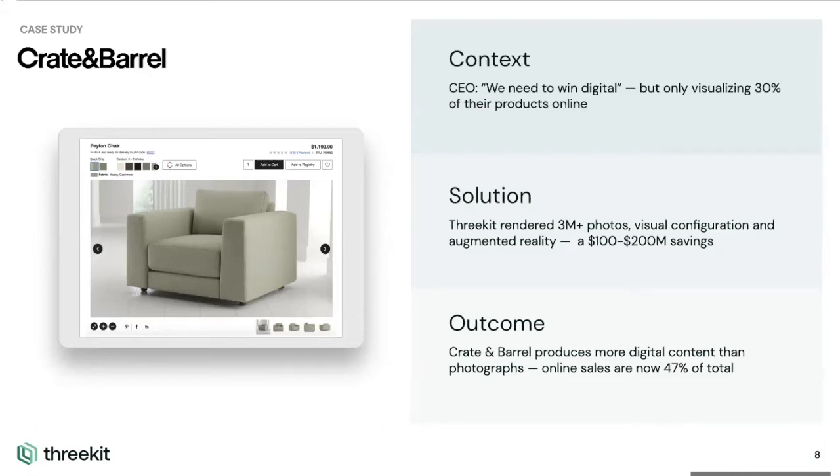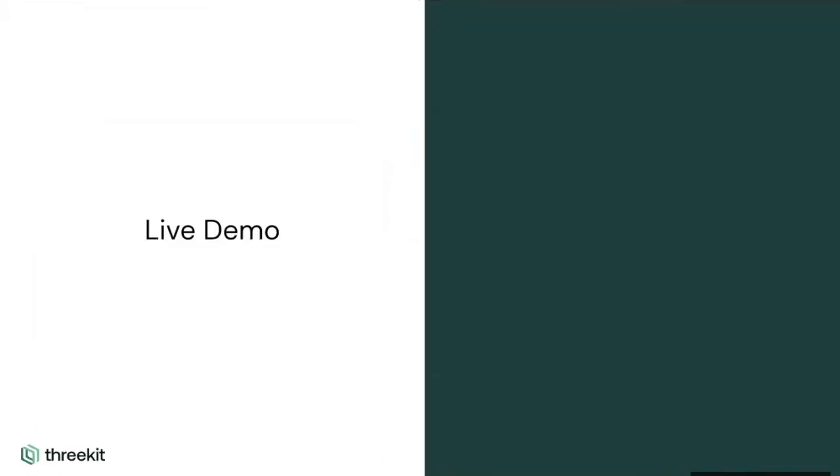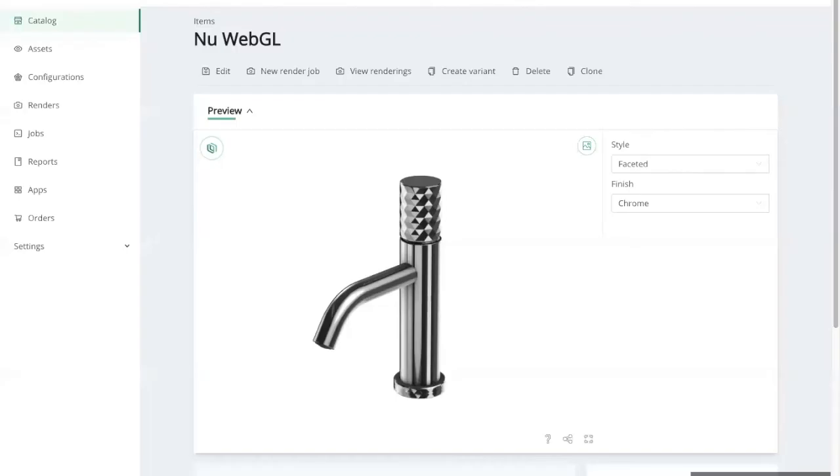I'm going to be turning it over to Will Thompson for the live demo. Thanks, Ishmael. Hey everybody, my name is Will Thompson. I am a member of the solution engineering team here at 3Kit, and I'm going to show you a live walkthrough of a virtual photo shoot.